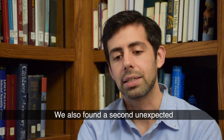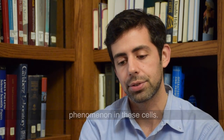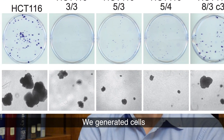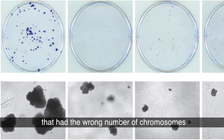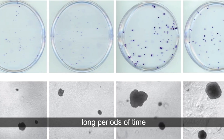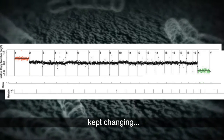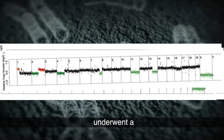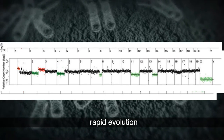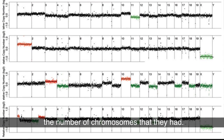At the same time, we also found a second unexpected phenomenon in these cells. We generated cells that had the wrong number of chromosomes, and when we allowed them to grow for long periods of time, we found that the chromosome number in these cells kept changing. These cells underwent a rapid evolution in which they changed the number of chromosomes that they had.